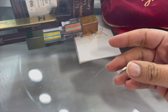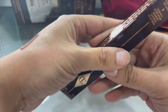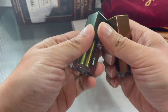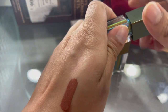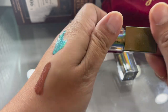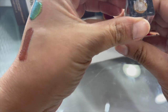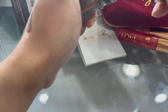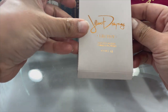Hourglass mascara - keep that. Charlotte Tilbury Lip Cheat in Iconic Nude - we will keep that. The two Natasha Denona Chromium liquid eyeshadows - this is in the shade 'Scarab,' very very pretty. And then this is the shade 'Dogbane' - it's more of a reddish copper, it's awesome. Keeping that of course.